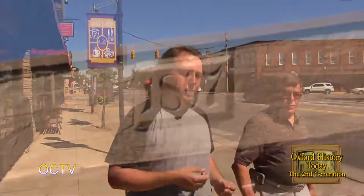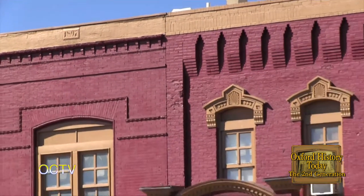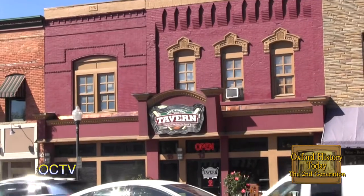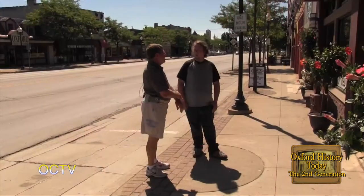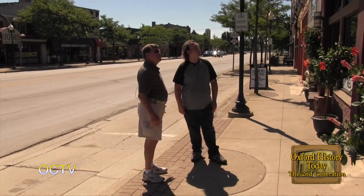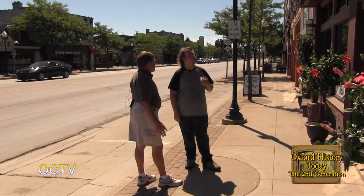Let's talk about 24th Street Tavern. This is probably the longest existing tavern. The north half of the building here was originally the E.R. Clark Saloon from the 1890s. As far as continuous occupancy of a certain type of business, this is probably it — continuous since about 1894.